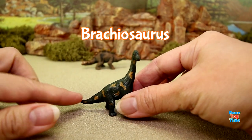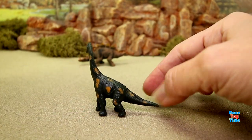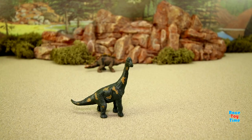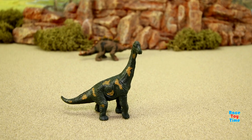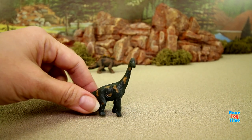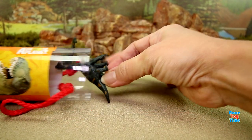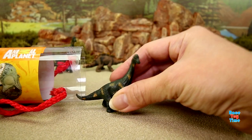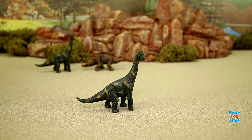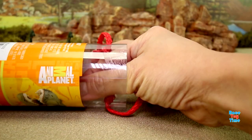Next we have a brachiosaurus. This is a giant herbivore — notice the neck is long and the tail is long too. We pulled another one and it's identical to the first one.